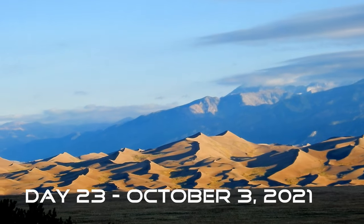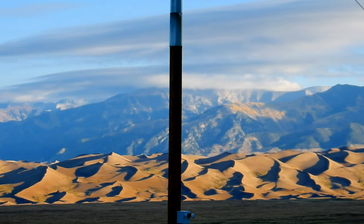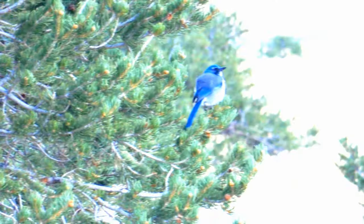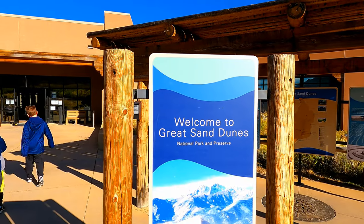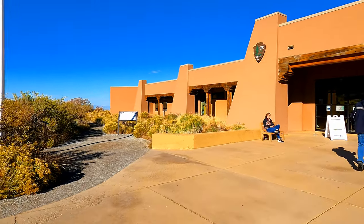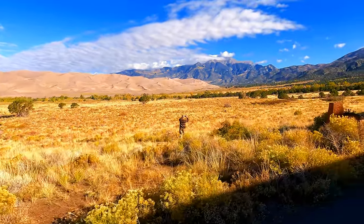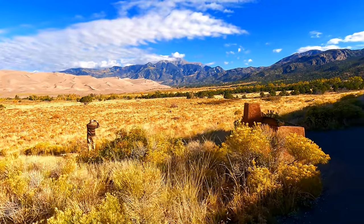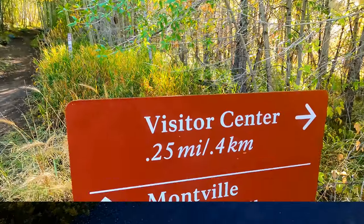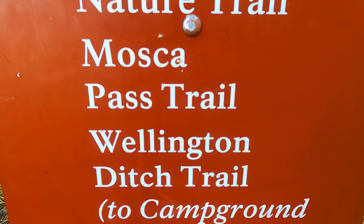Day 23 of our road trip. We woke up just outside the Great Sand Dunes National Park and enjoyed a beautiful sunrise on the dunes. Then we went in the visitor center to get all of our souvenirs that we didn't get from the day before. We didn't play on the sand dunes this day — we did this in our previous video. We have a long drive ahead of us today, but we wanted to do one more thing while in the park: hike the Montville Nature Trail.